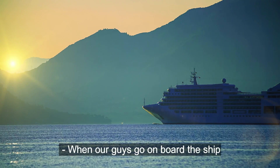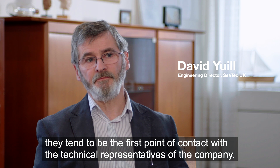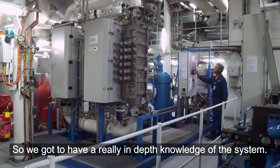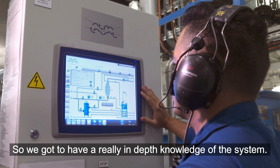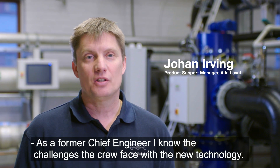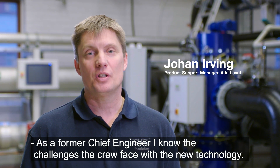When our guys go on board the ship, they tend to be the first point of contact with the technical representatives of the company, so we've got to have a really in-depth knowledge of the system. As a former chief engineer, I know the challenges crews face with new technology.